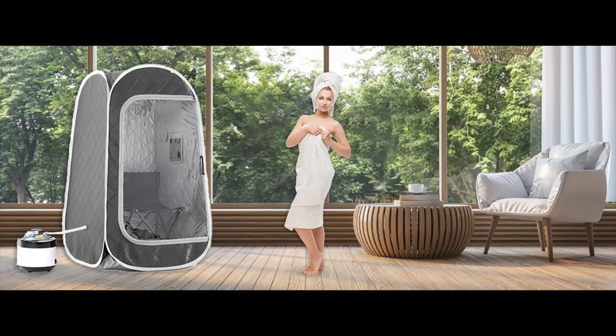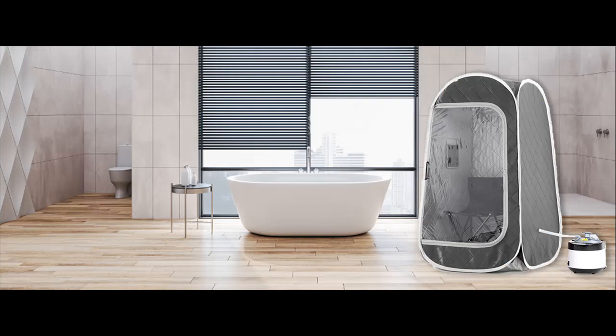We introduce the highlight features and overview summary of Duth's portable steam sauna — a personal sauna spa for home use. It features a 4-liter capacity, 1500-watt steam generator with remote control, an indoor sauna tent, and a folding chair for home spa relaxation. Here is an overview of the highlight features included.